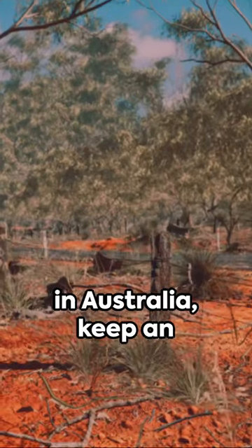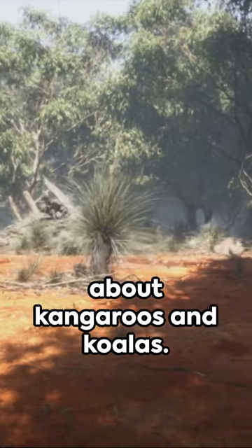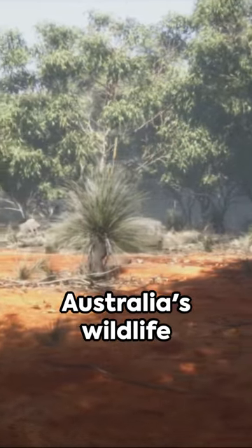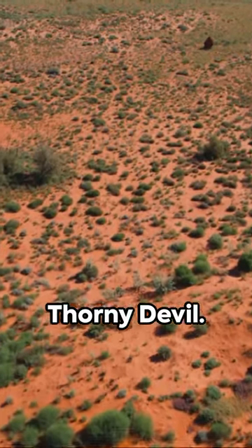So, next time you're in Australia, keep an eye out for this intriguing creature. Remember, it's not all about kangaroos and koalas. Australia's wildlife is full of unexpected surprises, like the thorny devil.